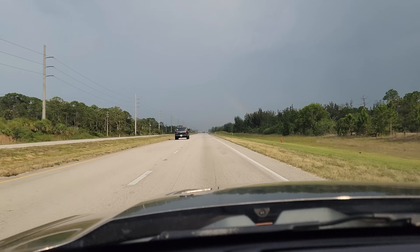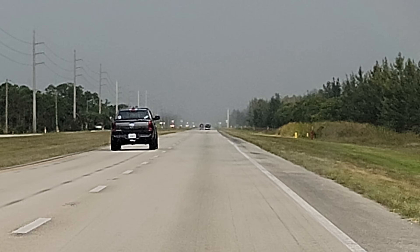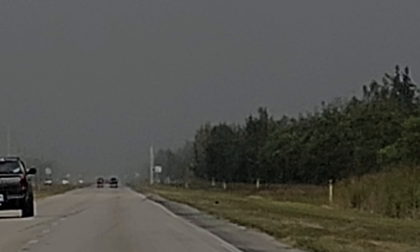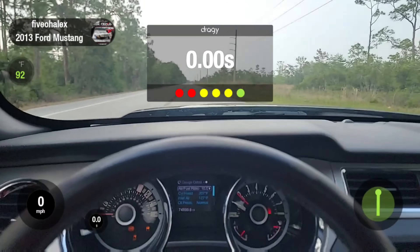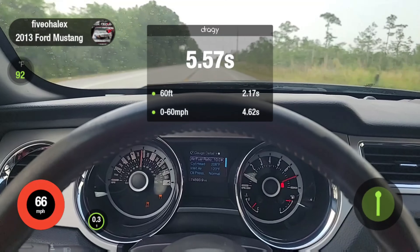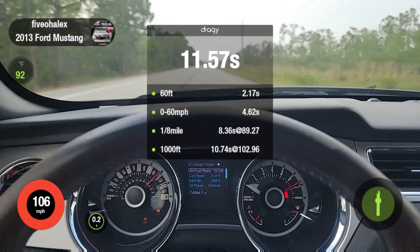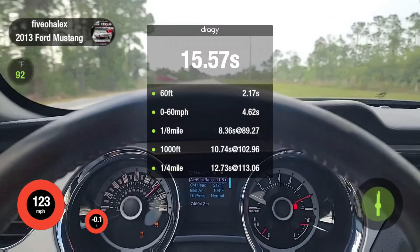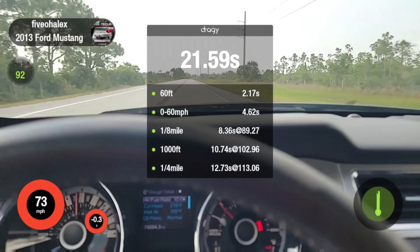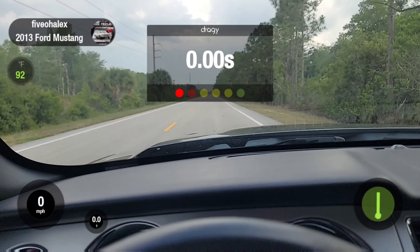This is actually a really good representation of Florida slash Mexico weather. You can see the line where the rain starts — it's a rain builder or something. I'm probably going through a rain-wrapped tornado for all I know. Oh my God, look at the 60-foot — super lazy. 12... oh my God, it's down a bunch. 12.73. This is the second road, let's see what she does.